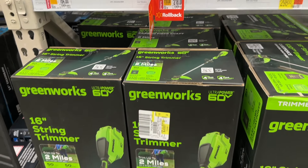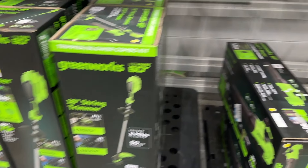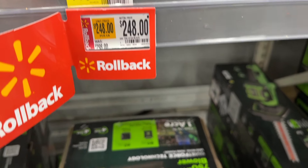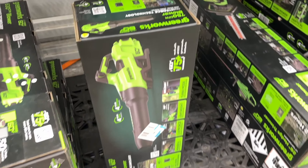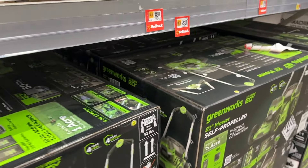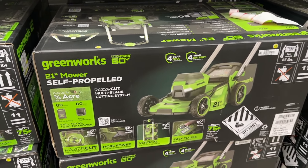We also see some Greenworks options here. If you need this trimmer, it's on sale — pretty good option and pretty good price. We also see another option here for Greenworks, this blower. Pretty good deal going on. Then we also have a few different other options here for the self-propelled mowers.